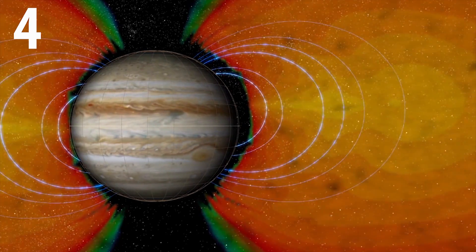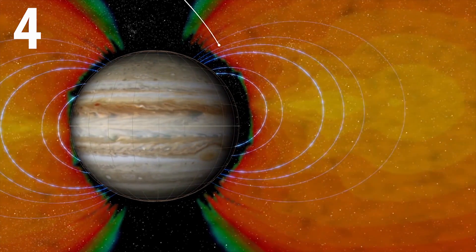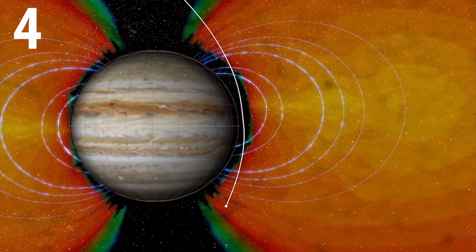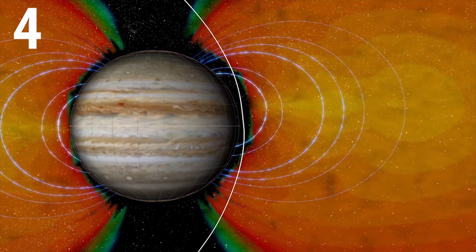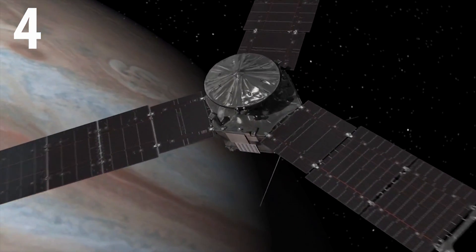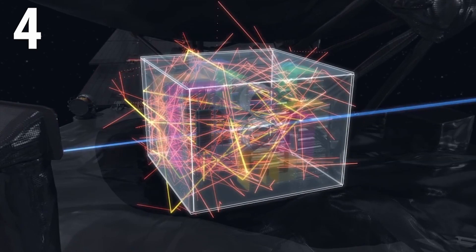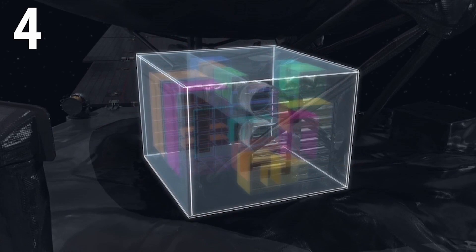The Juno mission is scheduled to orbit Jupiter for 20 months, and during this time the probe's sensitive electronics will be bombarded by charged particles moving at super-fast speeds. This is because Jupiter's magnetic field is 20,000 times more intense than Earth's. However, the Juno spacecraft is able to survive this period because of a state-of-the-art radiation vault made of titanium, which shields and protects all of Juno's important electronic units.